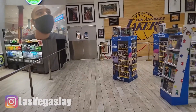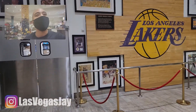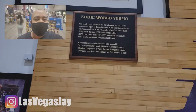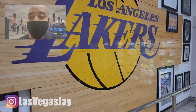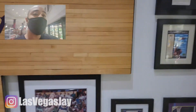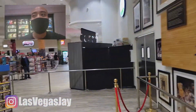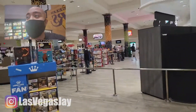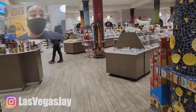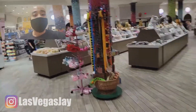This is Eddie World — they got the Lakers floor right here. RIP Kobe. They've got food, jerky, pizza, beverages, and candy for the most part. It's a cool spot.